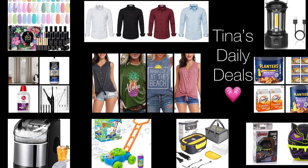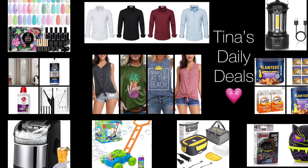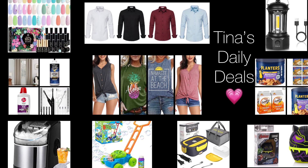Hello my lovelies and welcome back to Tina's Daily Deals. I'm coming at you with awesome deals from Amazon. Sorry for the lag this week — it's been such a busy week.